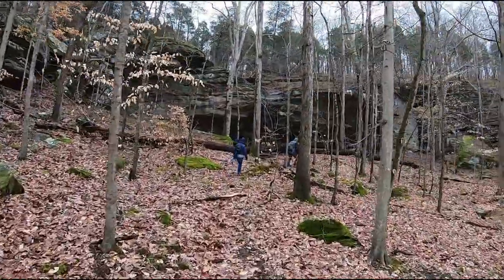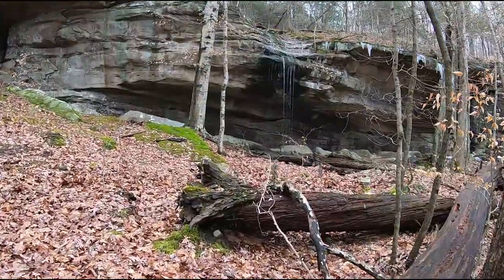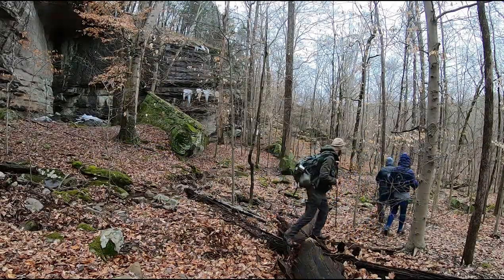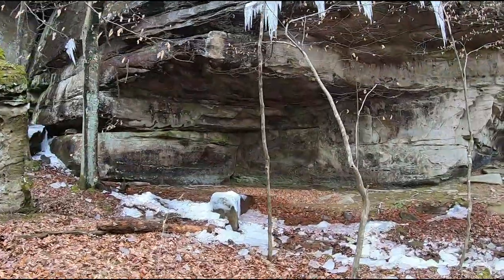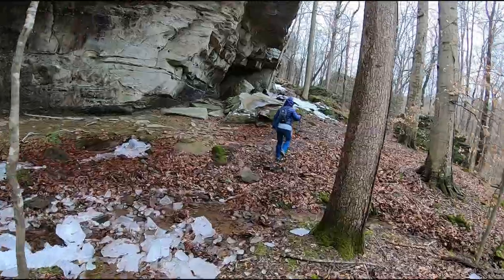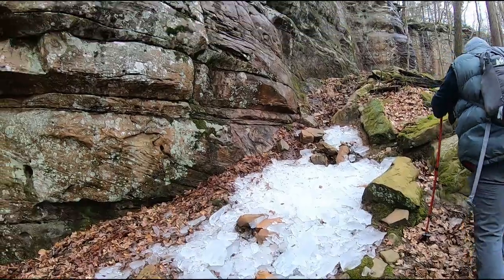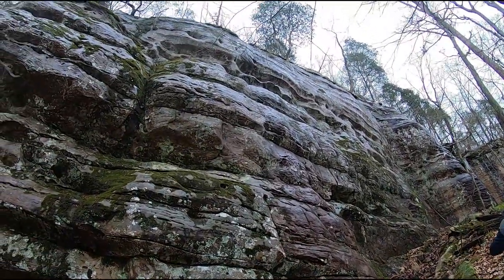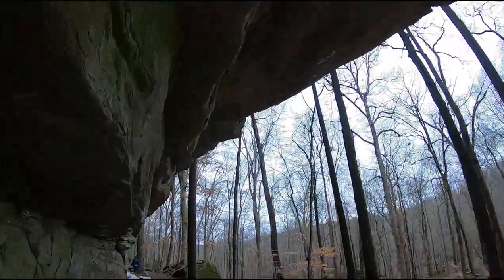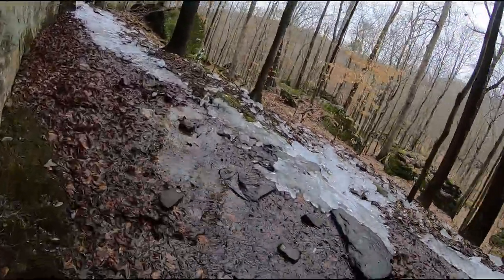Making our way into a small waterfall — pretty awesome. Some more beautiful icicles. Piles like these are icicles that have already fallen, so it would be a bad idea to stand under one. Walking under a rock wall with water just dripping down.